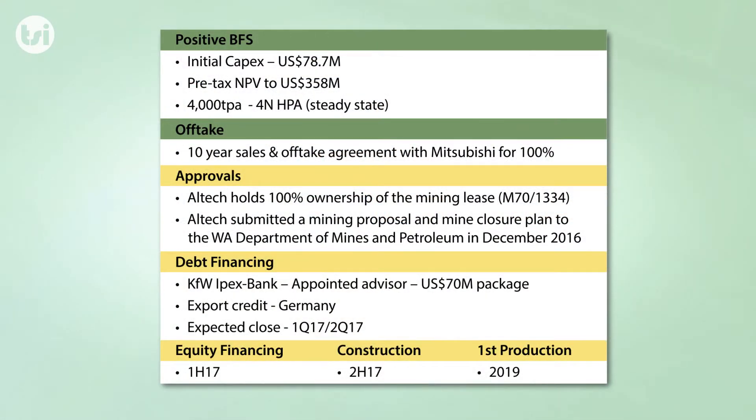Alltech is nearing the commencement of construction, as all studies have been completed, a 10-year off-take agreement with Mitsubishi is in place, final approvals and permits are close to being granted, whilst project financing is expected to close in the coming months. This should see construction commence later this year, with first production by 2019.